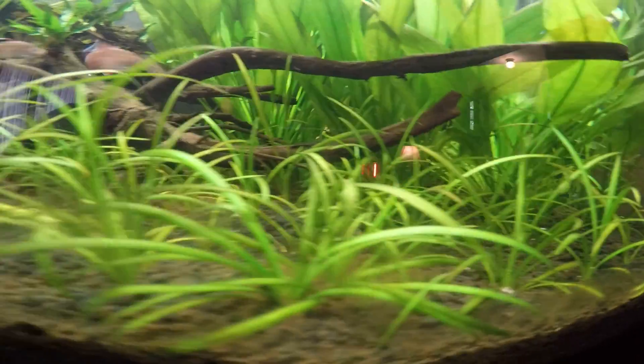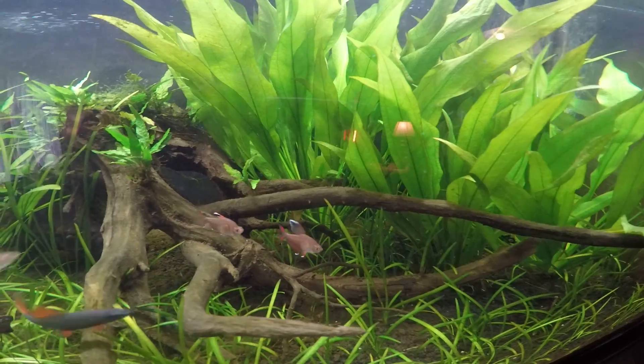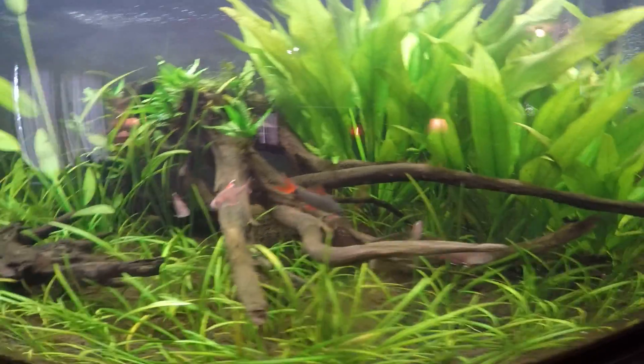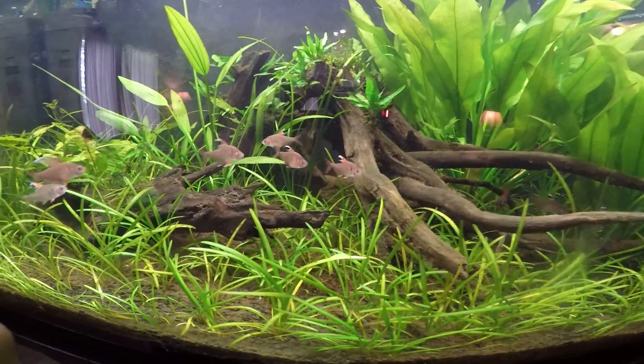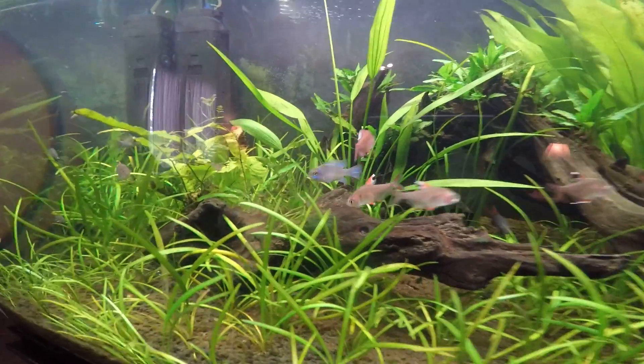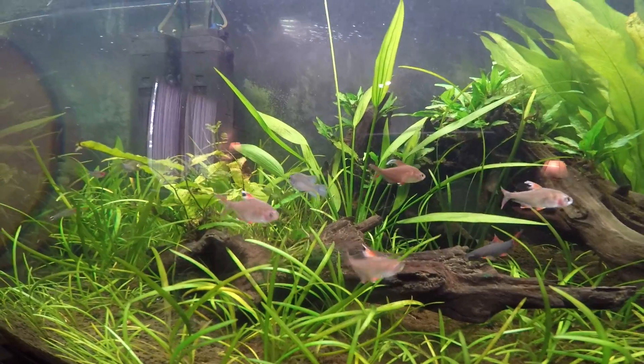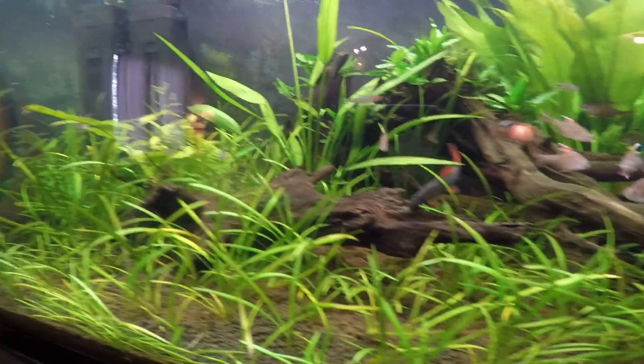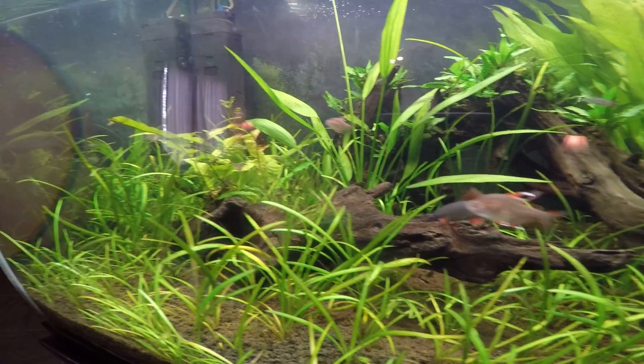You can see him back in the grass there — not sure if you guys can see him or not. I think he's getting chased by the rainbow shark.